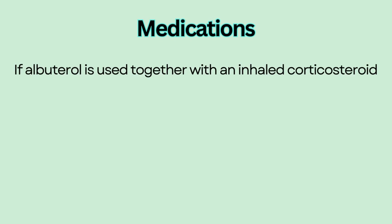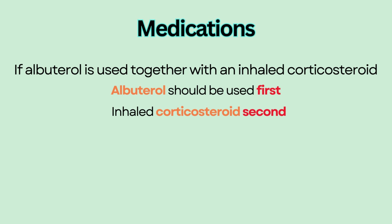If albuterol is used together with an inhaled corticosteroid, albuterol should be used first to open airways and the inhaled corticosteroid second to treat any inflammation.